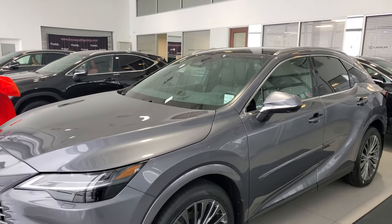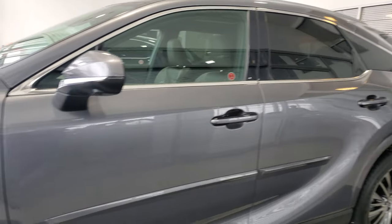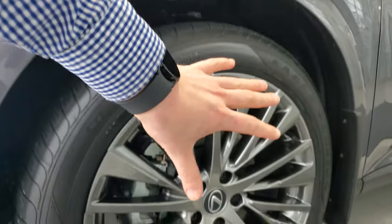Here we have the all-new 2023 Lexus RX 350h. This is the fully loaded luxury — or in Canada, the executive package — in Nebula Grey.